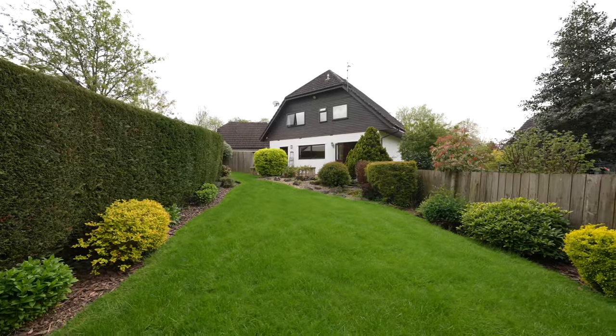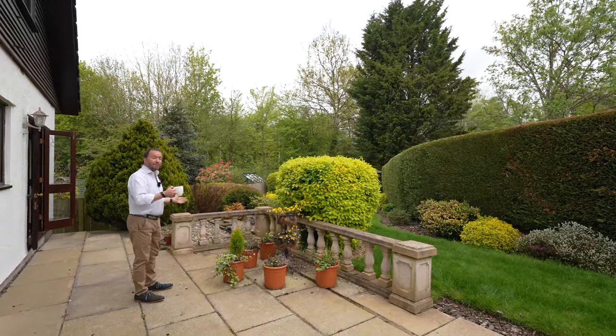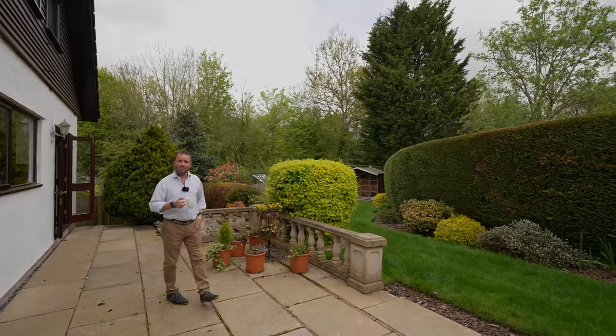So if number one Barton Bridge Rise looks like your ideal home and you can picture yourself sipping a coffee in a garden like this, give us a call in the office and we'll arrange a viewing for you.